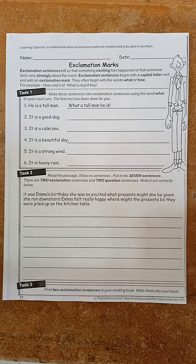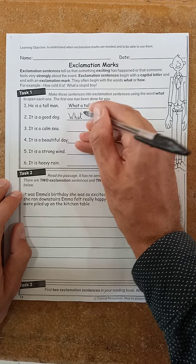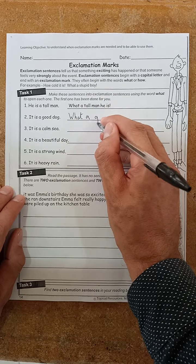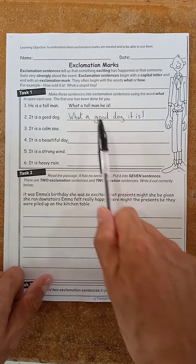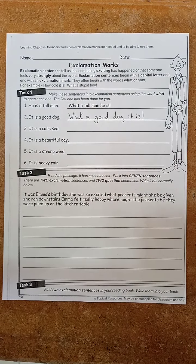So number two: 'it is a good dog.' How could we change that? We would put 'what' at the front because that's what they've asked us to do. But would 'what it is a good dog' make sense? It doesn't, does it? So we need to change the words round a bit. It would become 'what a good dog it is.' We move the 'a' after 'what' instead of 'it is,' and the 'it is' goes to the end. It's a similar pattern with all of these — that's what you need to do for task one.